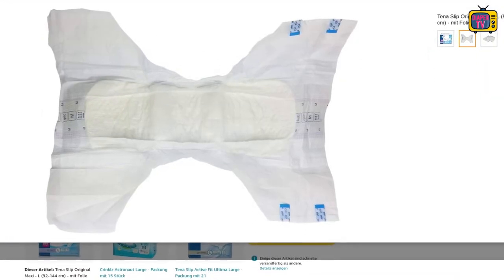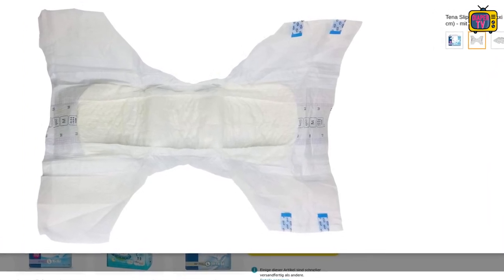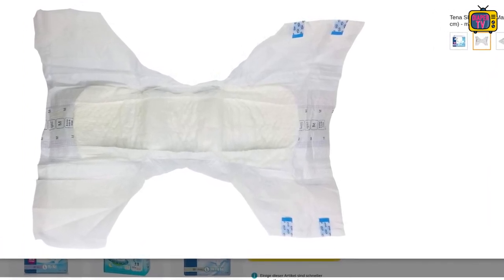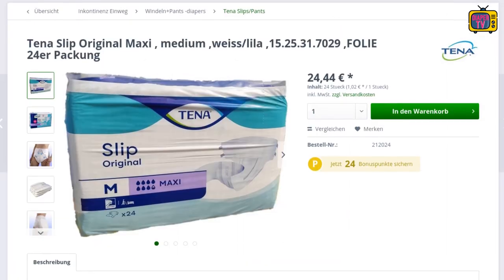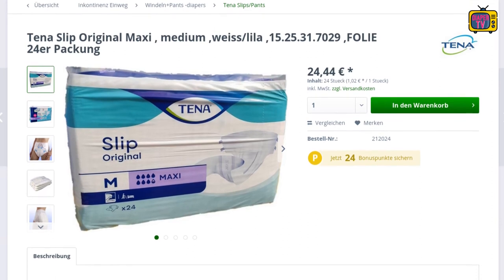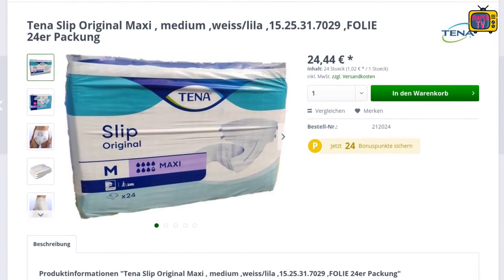Some of them are even available on Amazon, though as usual with Amazon, you should be careful with the prices, as Amazon is not known for cheap prices. So the only diaper that disappears is the Original Maxi, which combines foil on the diaper with cotton on the side panels. If you like this, stock up — they're still in stock.